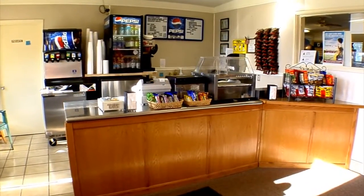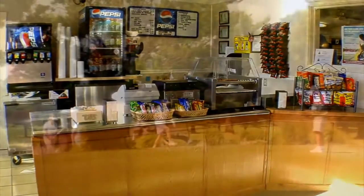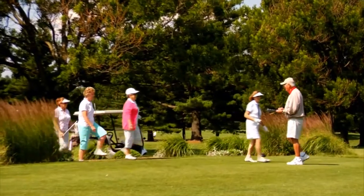Visit our concession area for a wide variety of drinks, snacks and sandwiches. Our courteous and attentive staff will see to it that your visit is one to remember.